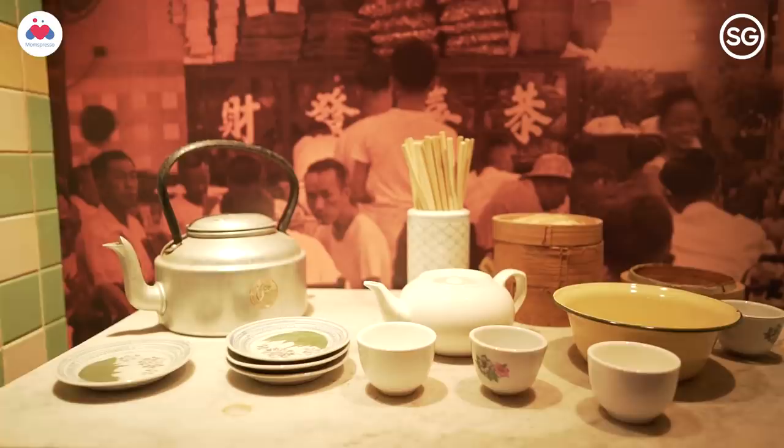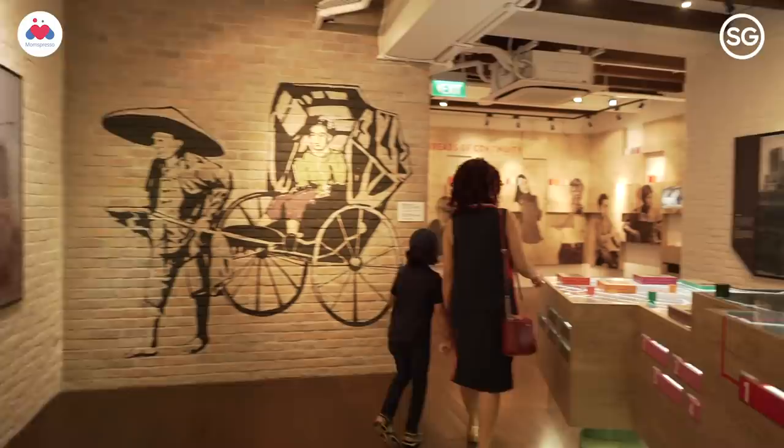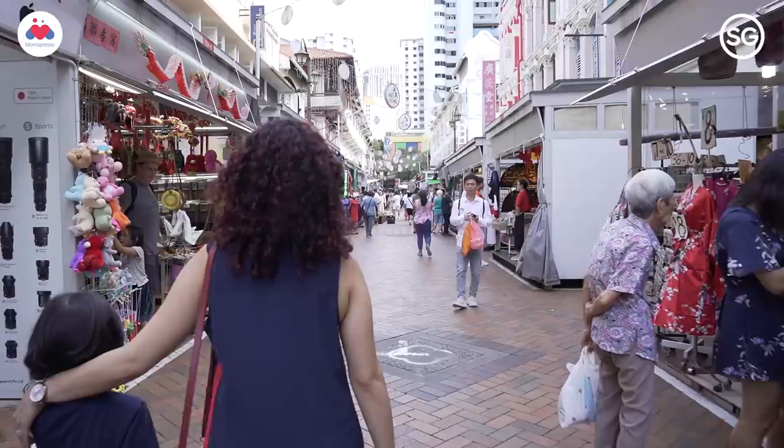You know, the good part about travelling with kids is you get exposed to so many new different cultures, and right now we are exploring the Chinese culture. It's a huge community living here in Singapore.